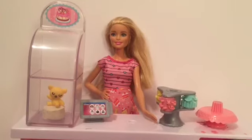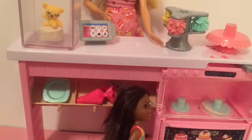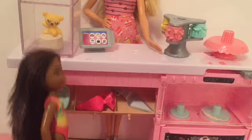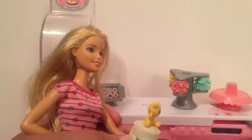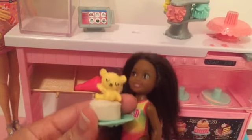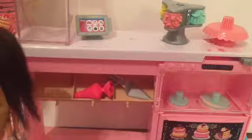Hi, Barbie. Down here! Hi. I want a slice of cake. I want the one with the bear. Yes, I want that one — please, Barbie, please. Okay, here you go, Chelsea. This is the best day ever, I'm so happy! I'm going to go home to eat this delicious cake. Thank you, Barbie. Bye.